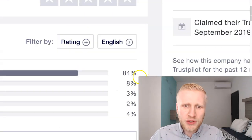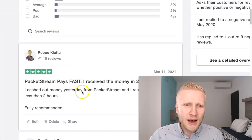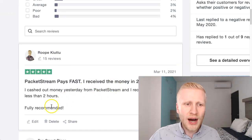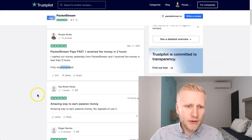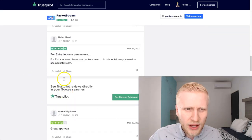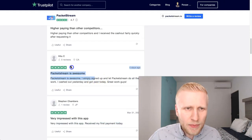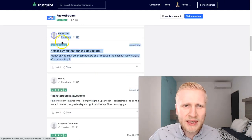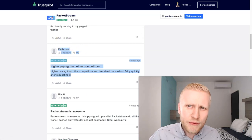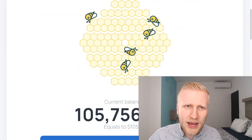People are absolutely loving this — 84% of the reviews are five stars. There is also my review: 'PacketStream pays fast. I received the money in two hours. Fully recommended.' You can also see reviews like 'amazing way to earn passive income,' 'very impressed with this app,' 'PacketStream is awesome,' and 'higher paying than the competitors' — probably referring to CryptoTab and HoneyGain, which also pay in a similar way.